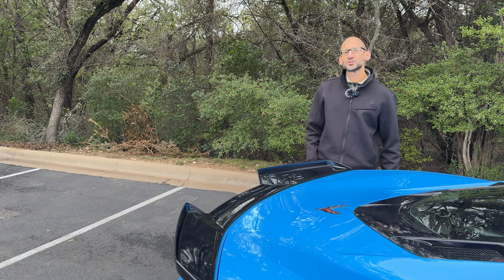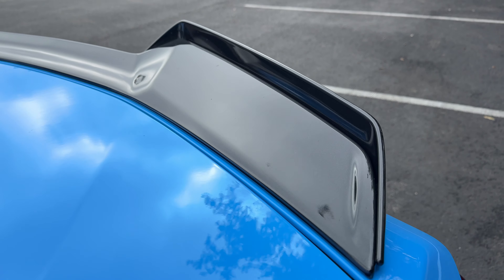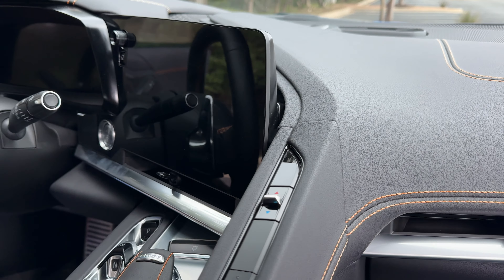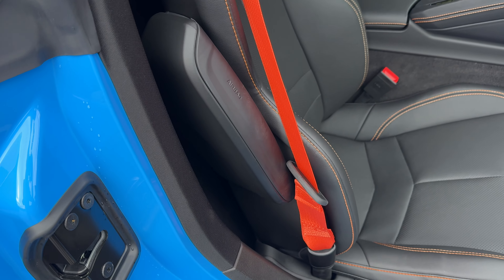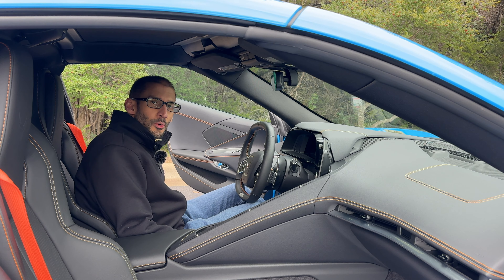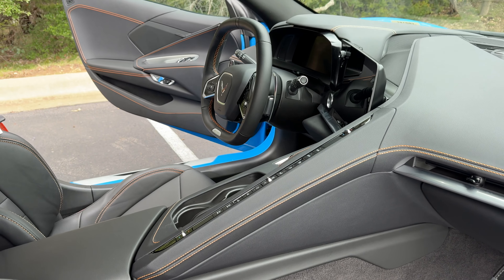This is a really interesting looking spoiler — looks like a tray where you could put some food on it, but it's got to be functional. The interior is pretty much the same as a C8 Corvette, a jet fighter inspired cockpit layout. This is a very attention grabbing car with the blue exterior color, orange belt, and orange stitching. The seats have great support and great bolstering, which you're definitely going to need because there is no normally driving this car.